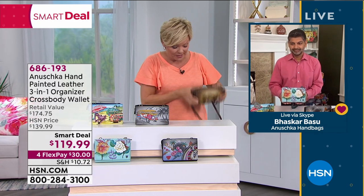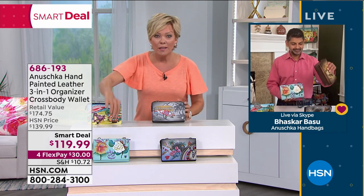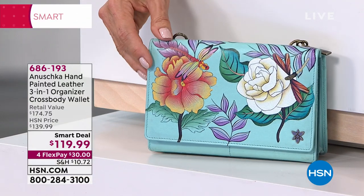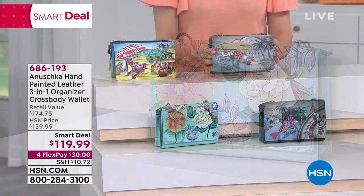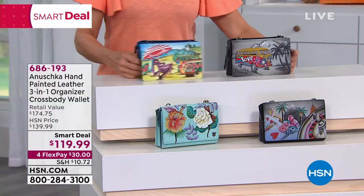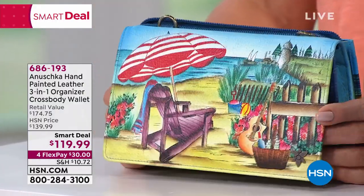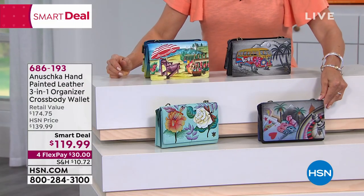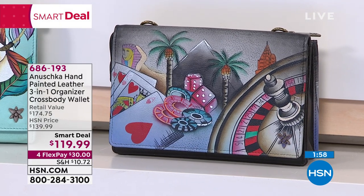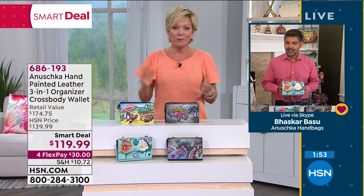Lion's Pride just sold out. Next to go is Dragonflies — 100 left. After that is Happy Camper — 120 remaining. Life's a Beach has 200 left, and Sin City has less than 200. We're down to the final four. This is one of my favorites because it functions as a handbag, wallet, organizer, and evening bag.